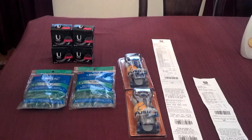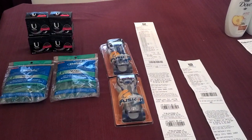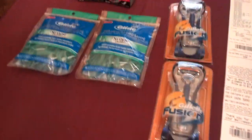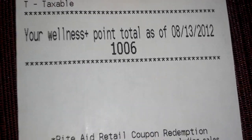First starting off at Rite Aid. Before I even get into my transactions, let me tell y'all what happened today. I made my purchase, which was all of these items here. I am finally gold status — I am so excited!